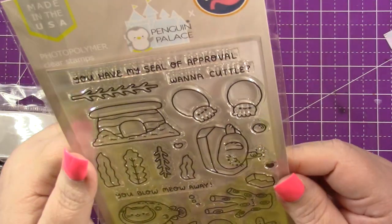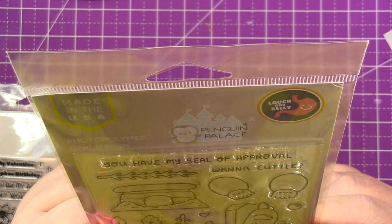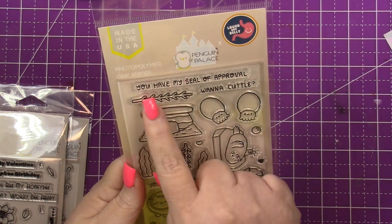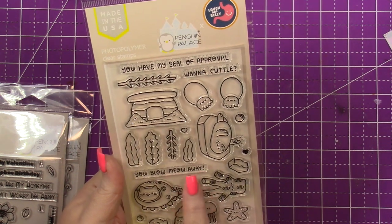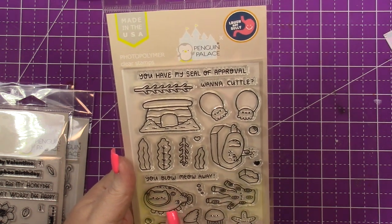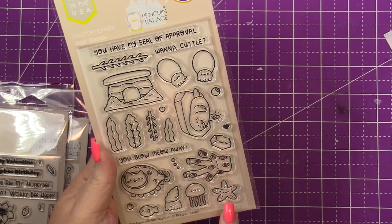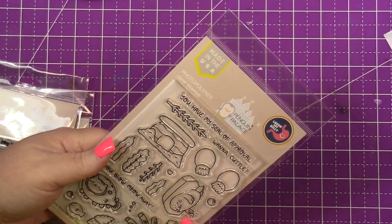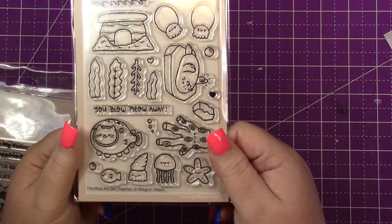This one is called The More We Get Together and it's basically cats — I think there's also a seal. You can build like an aquarium. Sentiments include my silver poodle approval, want to cuddle, and you blow meow away. You've got some seaweed, an enclosure, a cat blowfish, an octopus, a starfish, some coral, an iceberg, a seal, and I guess some cuttlefish. Super cute.